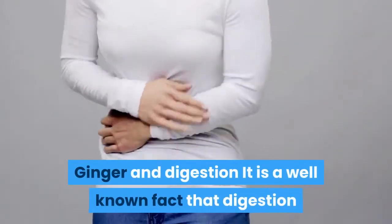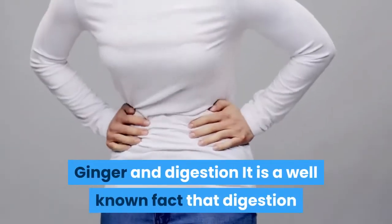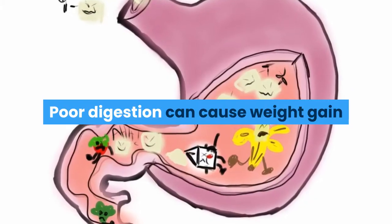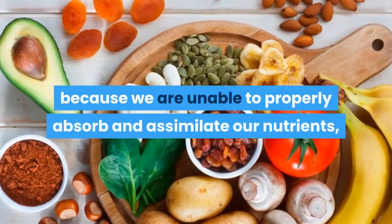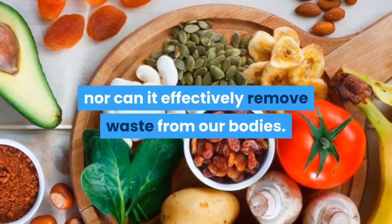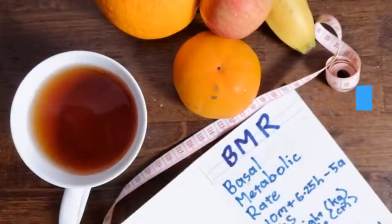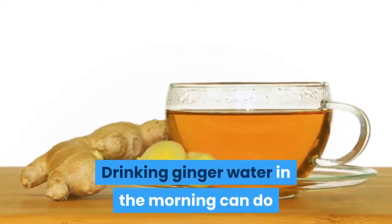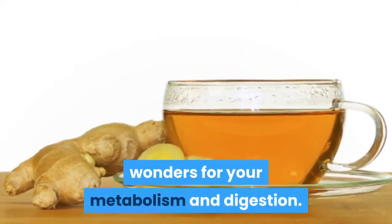Ginger and digestion. It is a well-known fact that digestion and weight loss are closely linked. Poor digestion can cause weight gain because we are unable to properly absorb and assimilate our nutrients, nor can it effectively remove waste from our bodies. This can cause a slower metabolic rate. Drinking ginger water in the morning can do wonders for your metabolism and digestion.